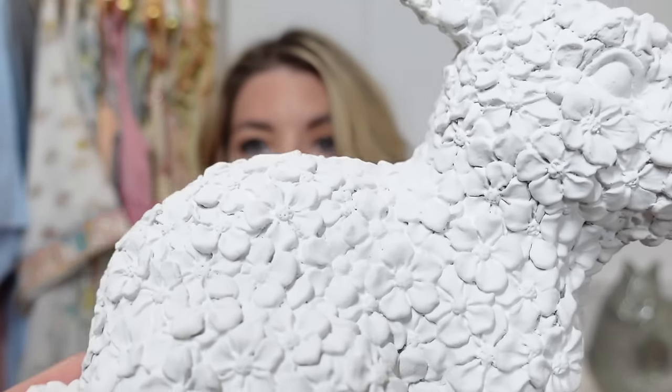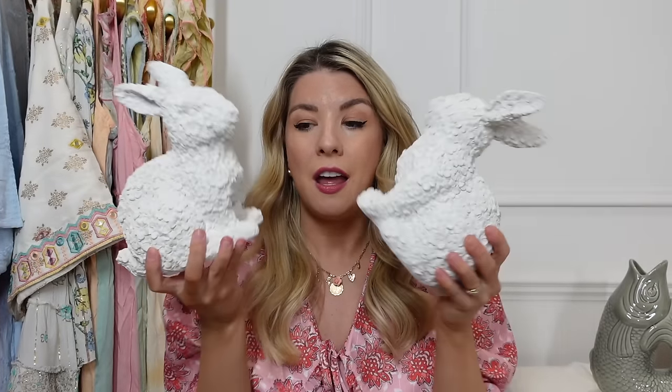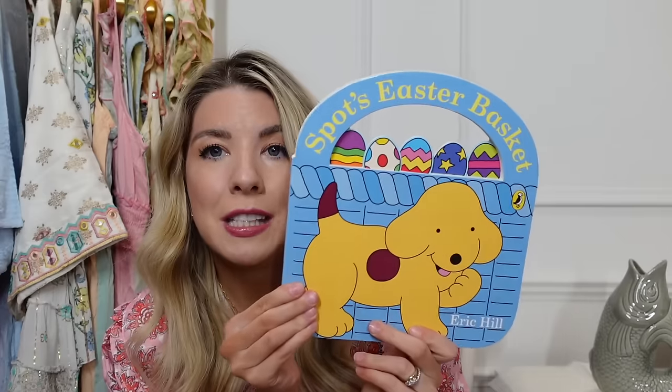I know by the time you see this Easter will have passed, so I haven't really included many Easter bits, but I really wanted to show you these bunnies. They're so beautiful — if you look closely, they're all covered in little flowers. I put them around the cake stand as a little Easter centrepiece. They were £7.99 each — they're just something I can get out every single Easter. I also got the baby a Spot's Easter Basket book as a little Easter gift — that was £4.99.